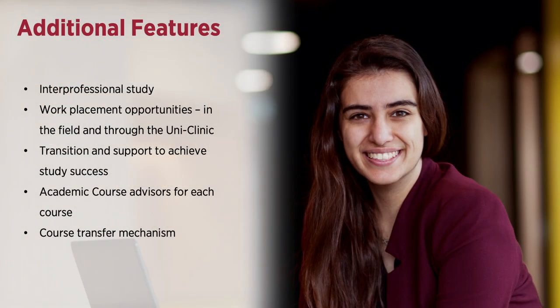Within the School of Health Science, there are a number of additional features worth noting. Interprofessional study means that students from different courses learn together, which helps with their understanding of teamwork and the roles of other health professionals. Work placement opportunities offer students an opportunity to apply their knowledge in practice and obtain meaningful feedback from supervisors, consolidating and refining important skills for practice.